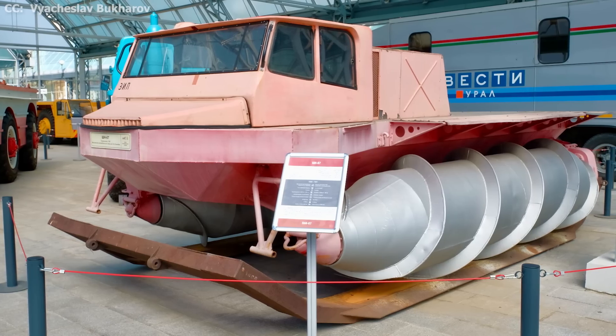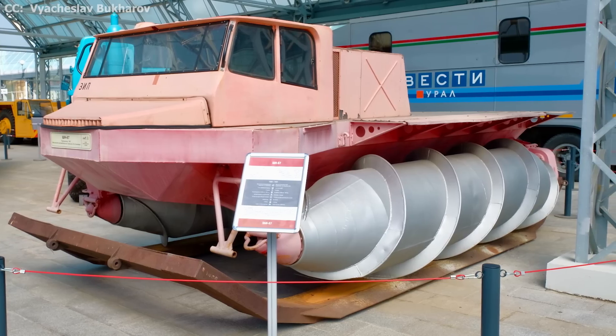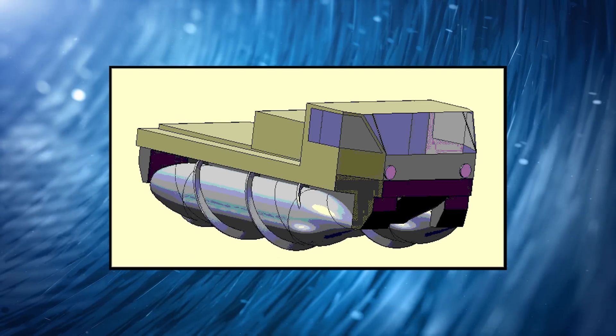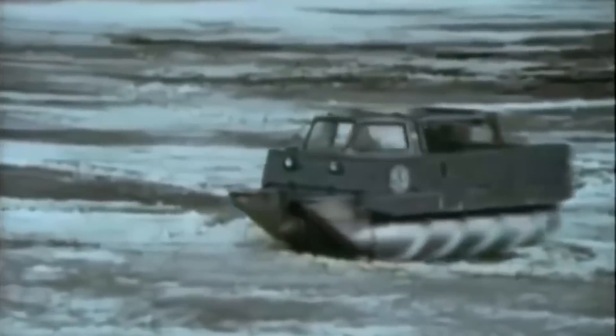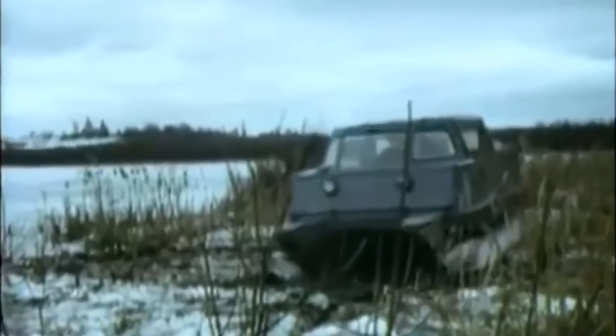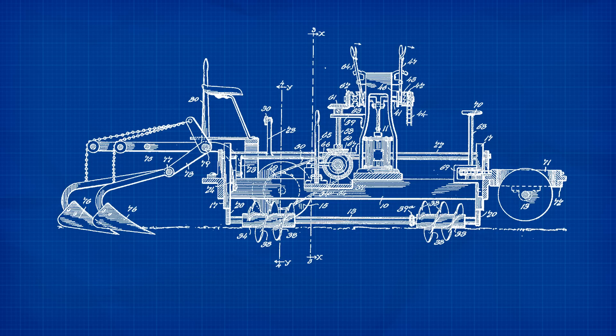Screw-propelled vehicles are, as the name implies, vehicles that use large flange drive screws instead of tires or treads to achieve locomotion. The screws, which are actually just hollow cylindrical tubes with helical flanges spiraling around them, move the vehicle by rotating their bladed barrel or barrels beneath them to sort of crawl along the ground. One of the earliest known designs for a vehicle of this type was introduced in 1868 by Mr. Jacob Morath for transporting farm equipment across tilled soil. Morath's design relied on a single rotating screw for locomotion and a system of wheels and slides around the vehicle's perimeter for balance and turning.